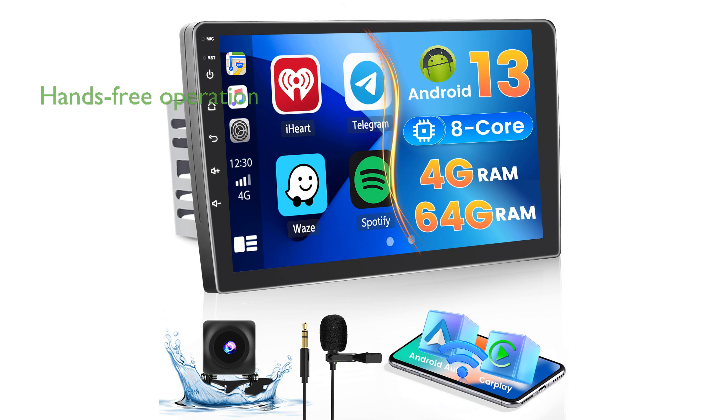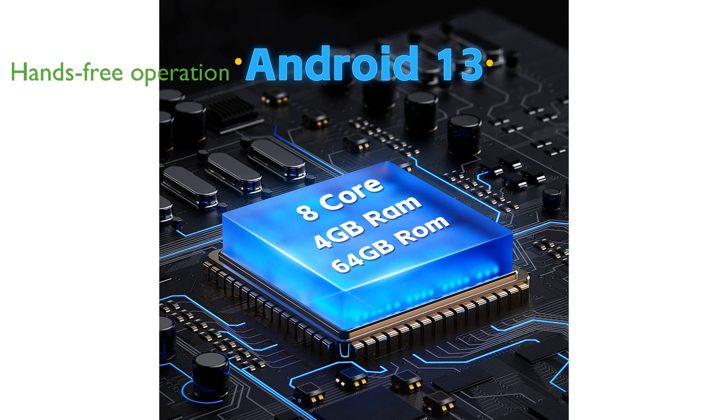With both wired and wireless Apple CarPlay and Android Auto, this Car Stereo allows you to connect your smartphone seamlessly and even supports voice control for hands-free operation.